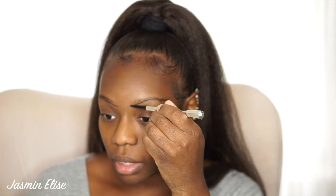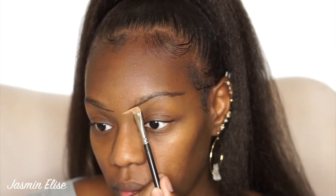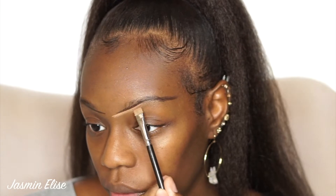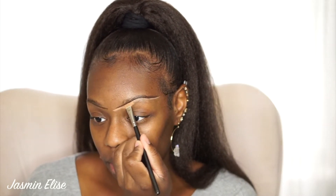You can do one brow at a time, but I just do both of mine at the same time. Now I'm going to take the lighter shade, which is NW40 of the MAC concealer, and just outline and clean up the line I created with the Benefit Precisely My Brow Pencil.